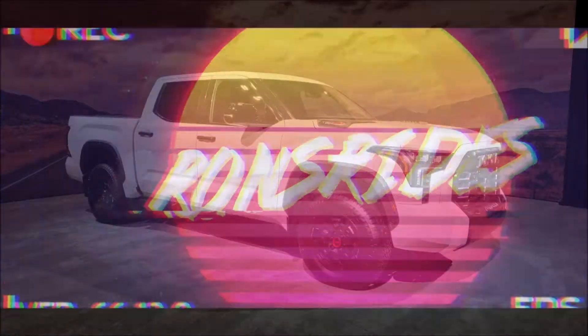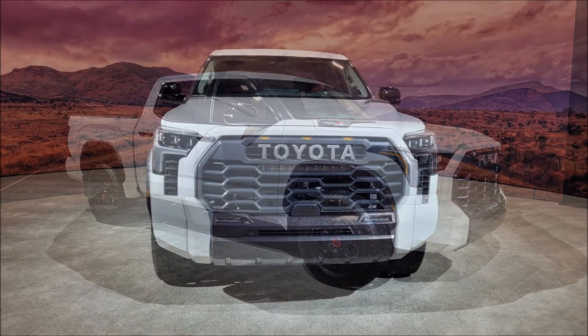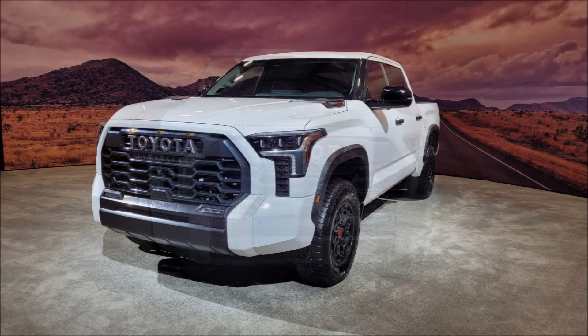Welcome back to Ron's Rise News and welcome back to another video where we have the first look at the 2022 Toyota Tundra — yes, the first Toyota Tundra after a 14-year-old platform.